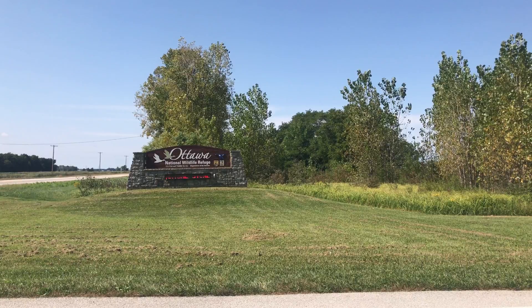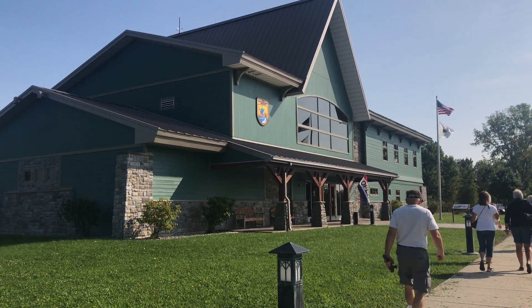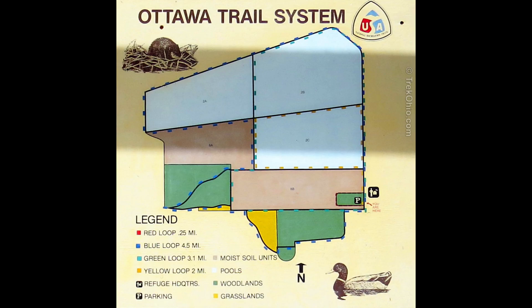Today we're heading over to Ottawa National Wildlife Refuge in Ohio. This is a flyway for bird migrations. For five weeks in the spring, when the birds migrate through here, they have 80,000 visitors. It's not a good bird-watching time right now, but I'm sure we have a lot to learn about the wildlife refuge. Stay tuned.